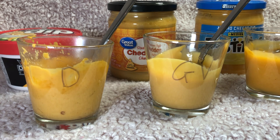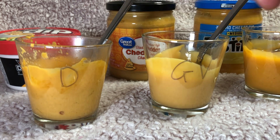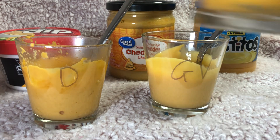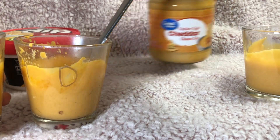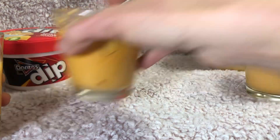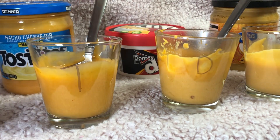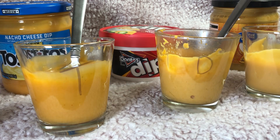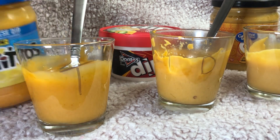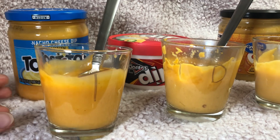No noticeable aftertaste on any of them either. So let's see how I would rank these. I actually find the Doritos a little too spicy, though I like the nacho cheese flavoring. The Great Value cheddar is a little bland for me so I'd put that one last — not very flavorful. Doritos is flavorful but a little spicy; I'd probably need milk to help with that. My favorite is probably the Tostitos nacho cheese dip medium because it's definitely spicy but not too spicy.